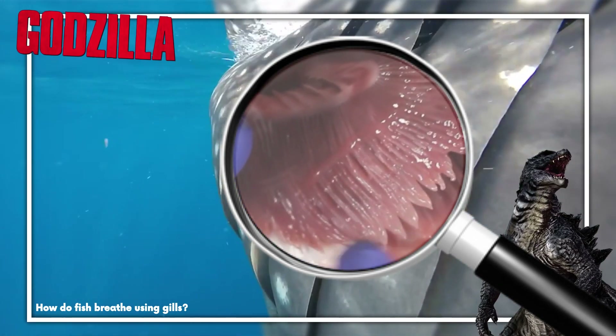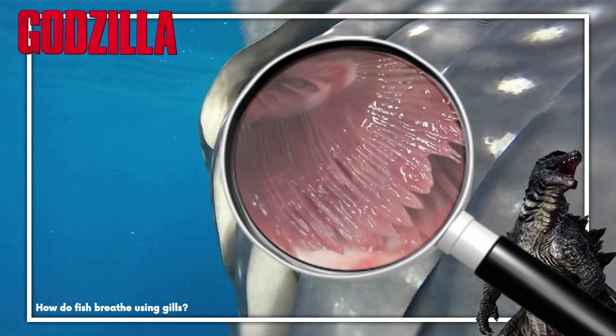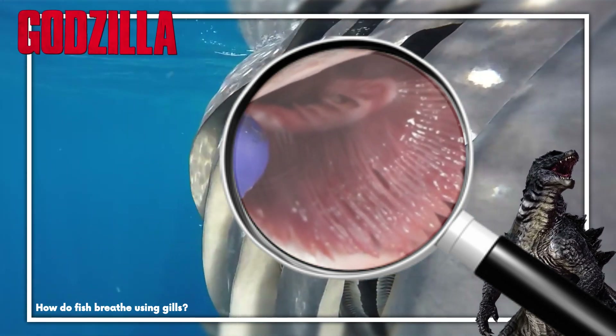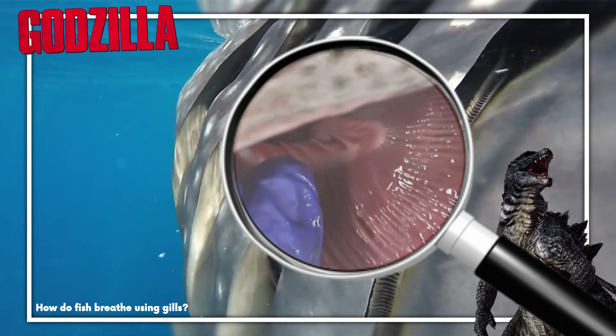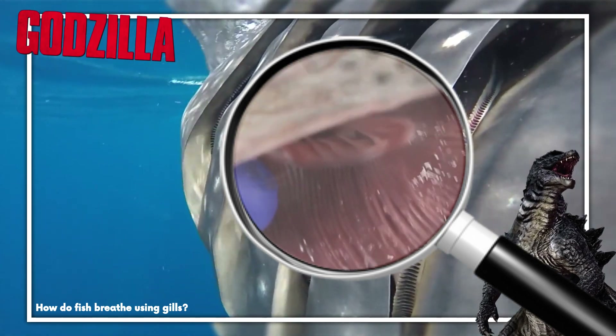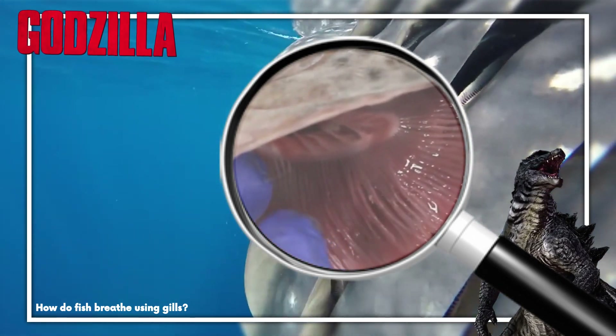These blood vessels need to maintain a consistent oxygen gradient, and as such, the gills' oxygen supply will flow counter to the flow of water over the gills. But these gills are absolutely pointless on land. With the water missing, they can't balloon out and will instead just collapse. And this is where Godzilla's lungs would take over.